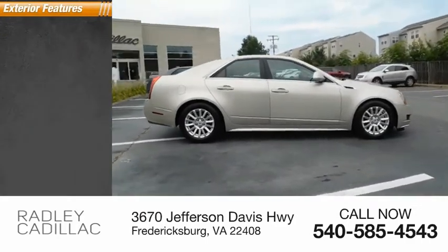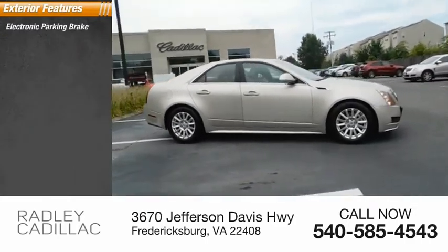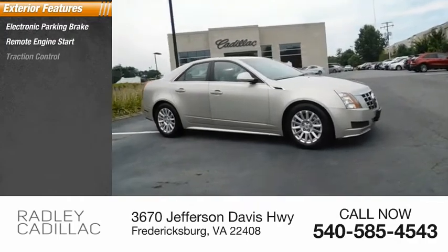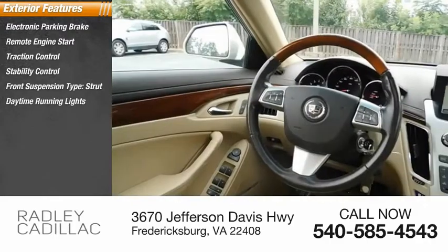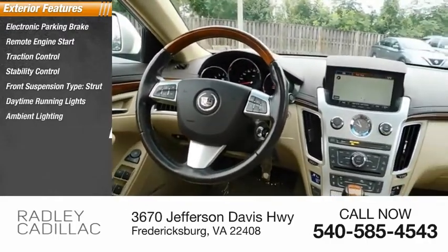Here are some of this vehicle's great options: electronic parking brake, remote engine start, traction control, stability control, front suspension type strut, daytime running lights, ambient lighting, braking assist.